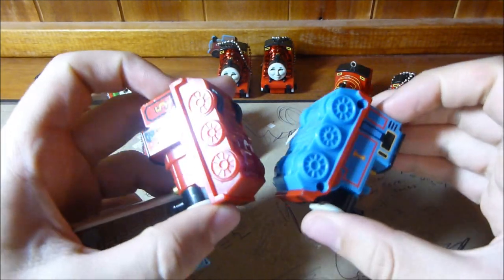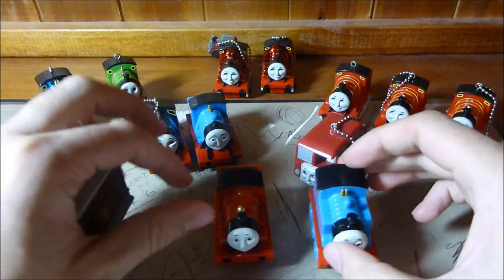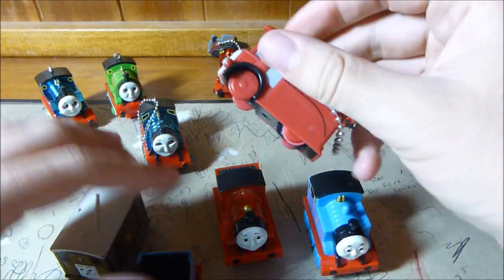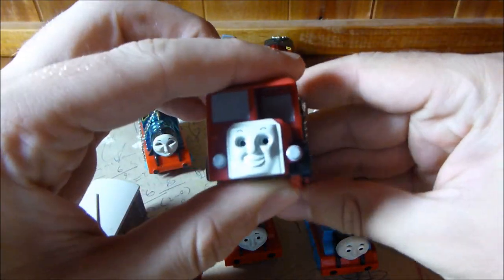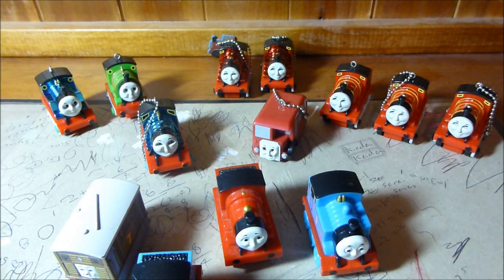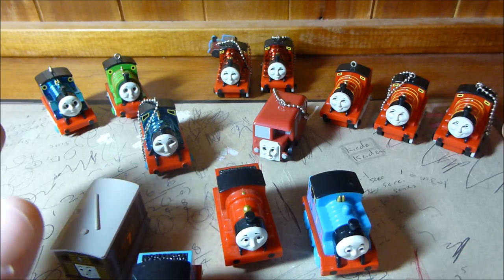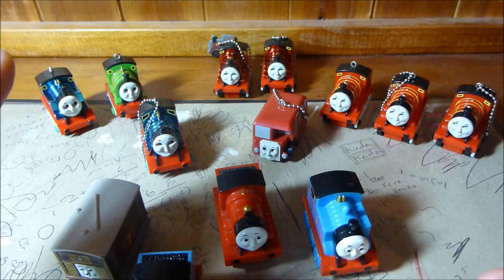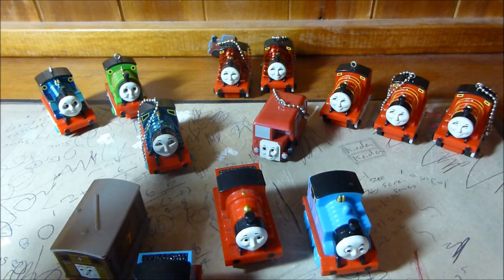Now we've got three of these similar pullback kind of Thomas things, and we've got a collection of these little clicky wheel guys that have moving eyes. I have no idea what any of these are, so that's why in these videos I need your help. If you know what these merchandise are called — a lot of people knew in the other part of this video, which I'll have a link to in the description — then tell me what they're called and let me know if you've seen them around.